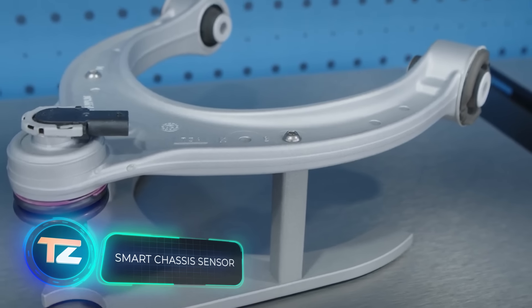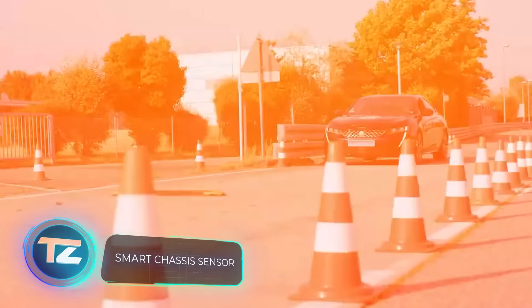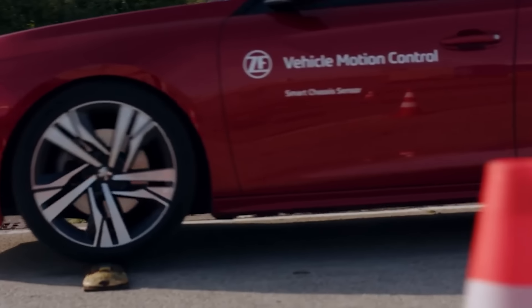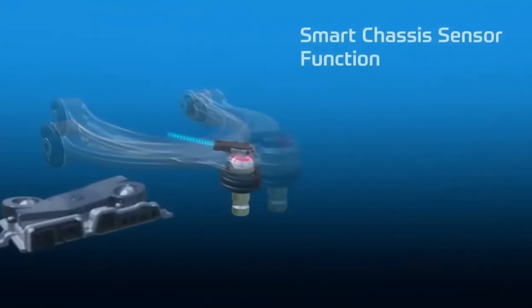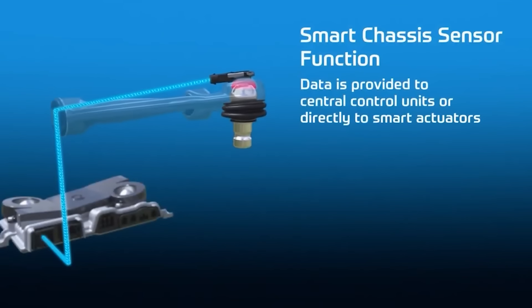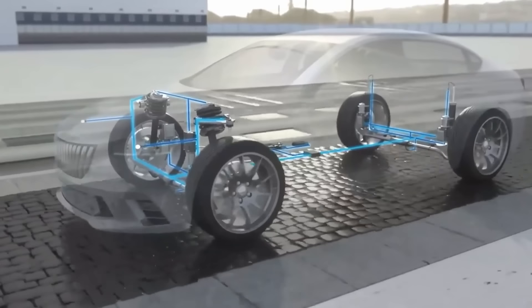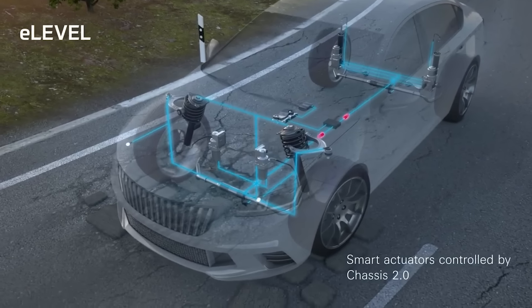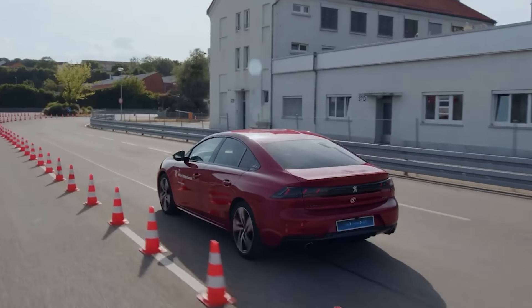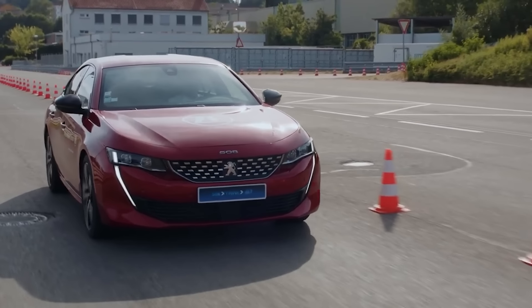Moving forward, we have a smart chassis sensor seamlessly integrated into the ball joint. This approach offers great compatibility with various cars, enhanced durability, and a more streamlined manufacturing process. The sensor collects data that enables the onboard computer to evaluate road conditions and make suitable adjustments for suspension, lighting, and more. This not only enhances comfort, but also boosts safety, according to the creators.